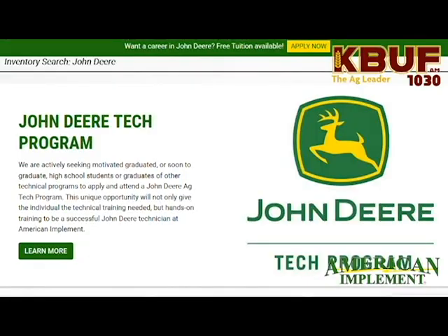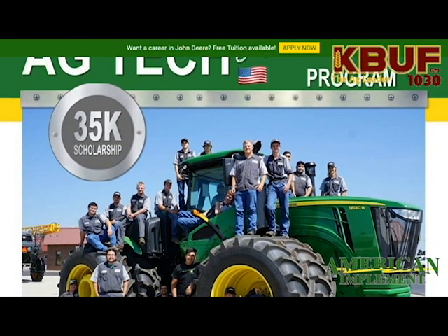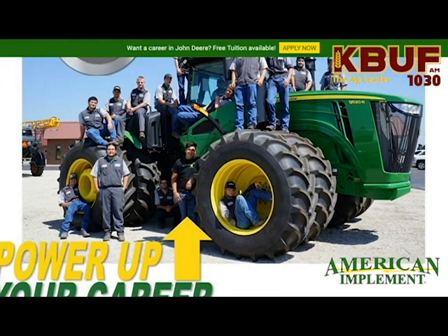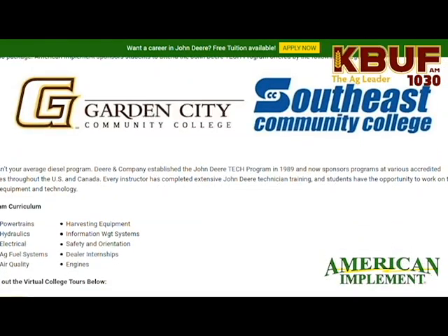We're going to have representatives out here who will be glad to talk to you about opportunities for scholarships with American Implement. We have some amazing, attractive offers for young adults, including our AgTech scholarship, which is a full ride to the John Deere AgTech program in both Garden City and Milford, Nebraska — great accredited colleges that will get you a full-time position with a paid internship and a great career within AgTech.